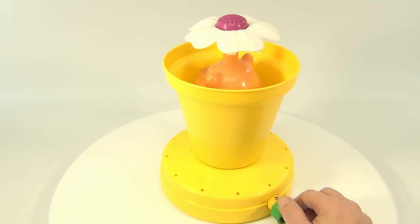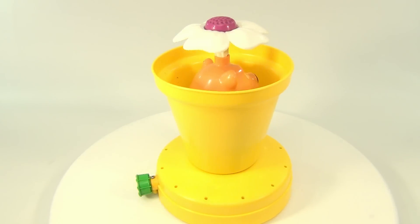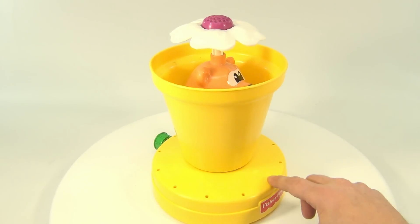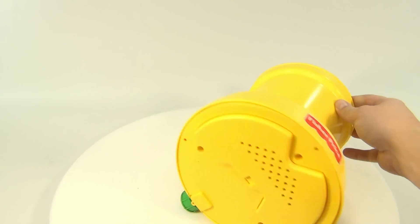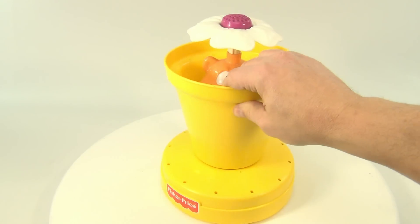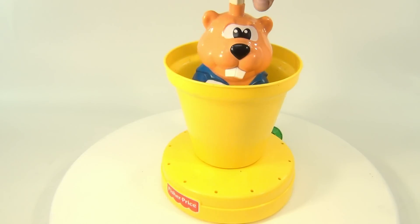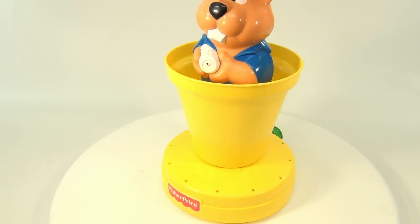The hose attachment is back here. Seems to work fine, screws fine. There are little holes around the base, and then look what happens when the pressure builds up — there's a plate back here that moves in and out and then he pops up. Cool. Got a little flower on the top and he's holding a little sprayer.